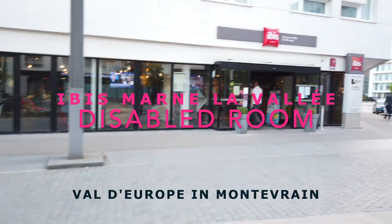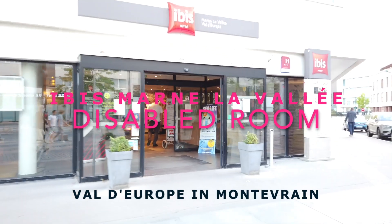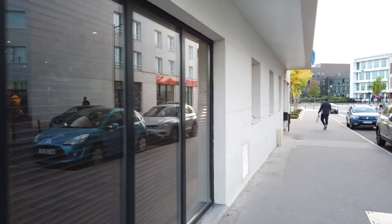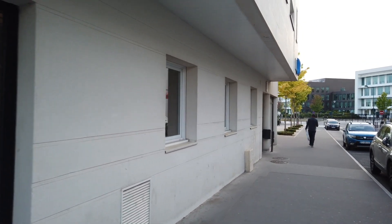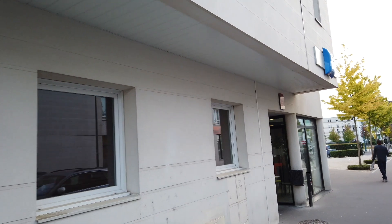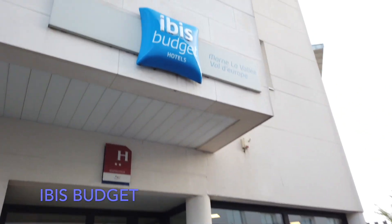Welcome to the iBIS and a look at the disabled room. The iBIS at Wilder Rupp is just like a three-minute ride from the park, so it's very easy to get to. Just to the right is the iBIS budget, so check the prices because sometimes you get cheaper rooms in the normal iBIS and the iBIS budget - just check the prices.